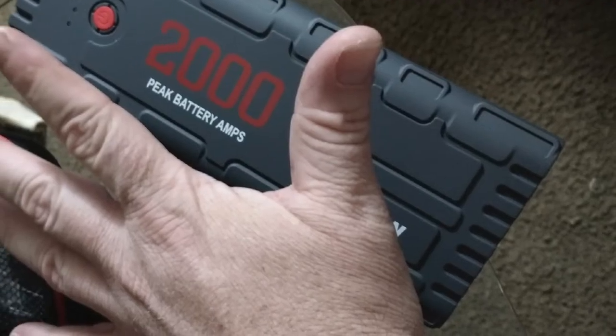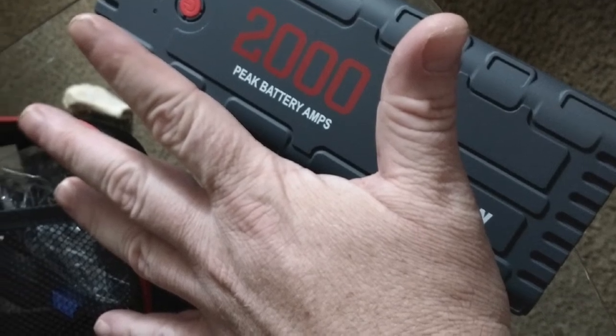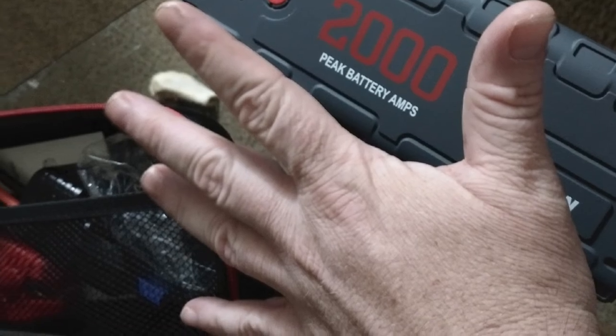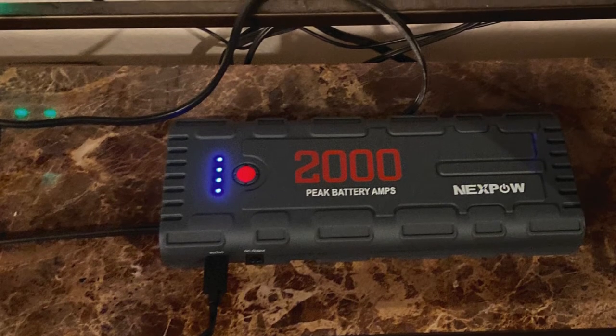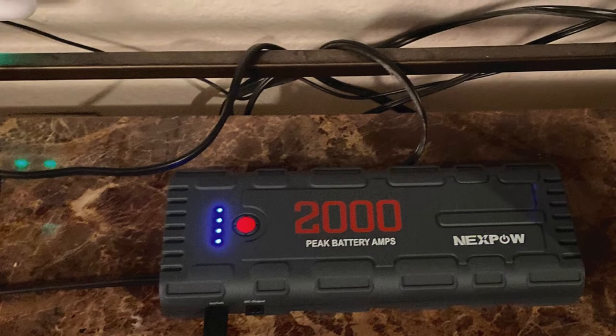What's nice about this unit is that it can perform five unique functions: charge your car battery, jumpstart your vehicle in an emergency, provide an LED flashlight, SOS lighting, and dual USB quick charge. Unfortunately, the instruction manual is not very clear, and while this charger is larger than most, the light is small.